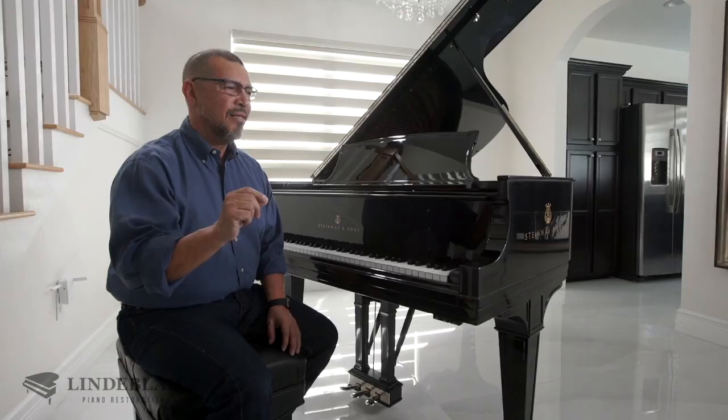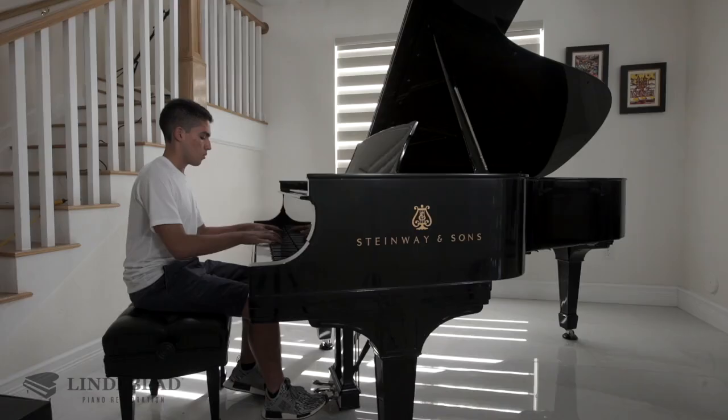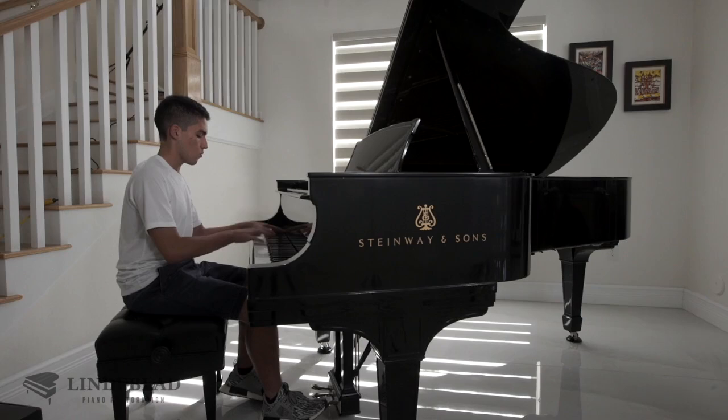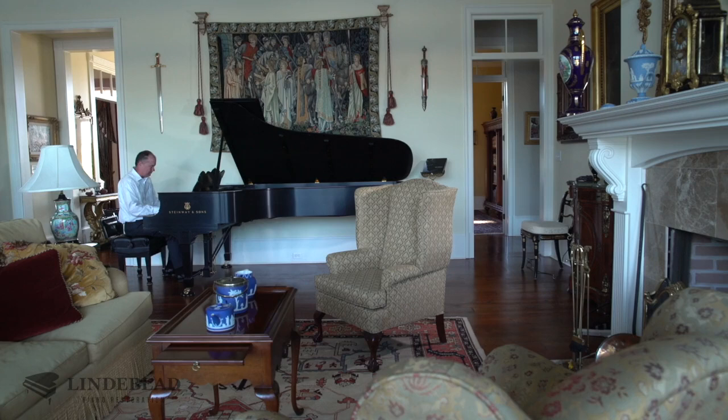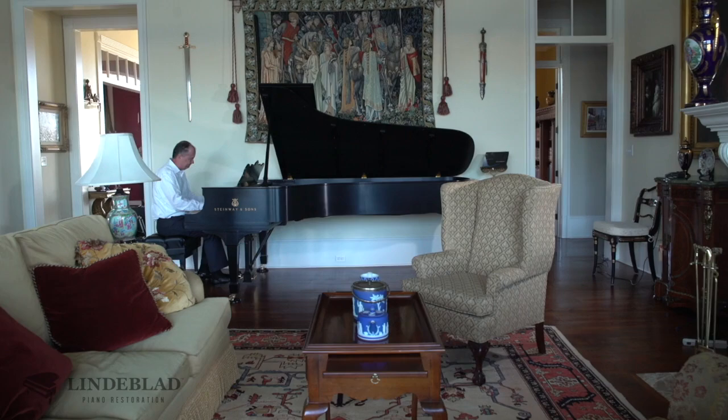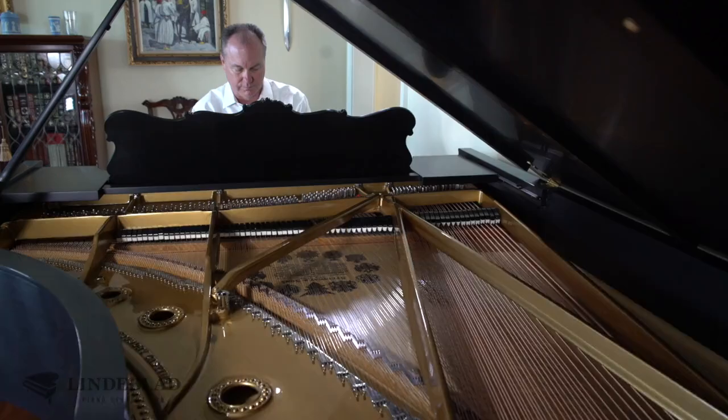I can say now, having inspected it by not just one registered piano technician but two, there is no doubt in my mind — this is an authentic Steinway. There should be no doubt: it is a Steinway, just brought back to its original beauty. My piano is not a 'Stein-was' — it's a Steinway in every way, shape, or form.